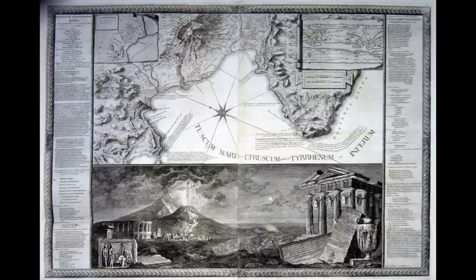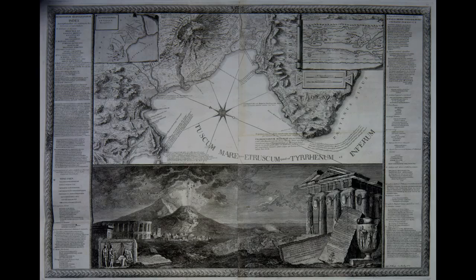Through these and other fascinating objects in the exhibition, the Westmoreland offers a time capsule from the 18th century, providing us with an unprecedented window into the important cultural phenomenon of the Grand Tour.